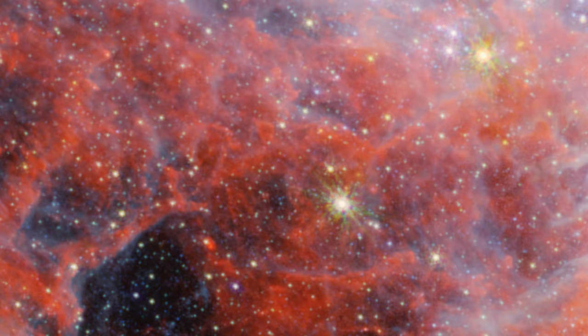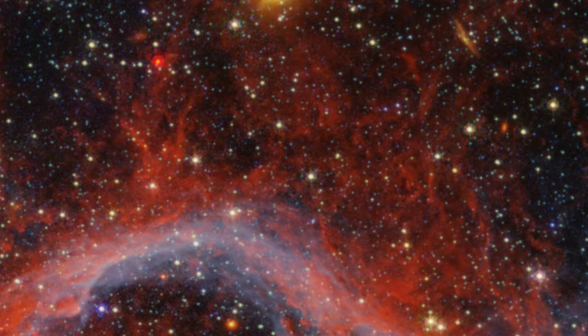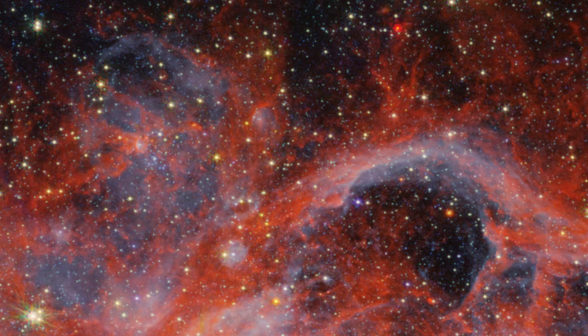Using Webb's powerful near-infrared camera, called NIRCAM, the most noticeable features are tendrils and clumps of bright red emission, extending out from areas that look like clearings or large bubbles in the nebula.